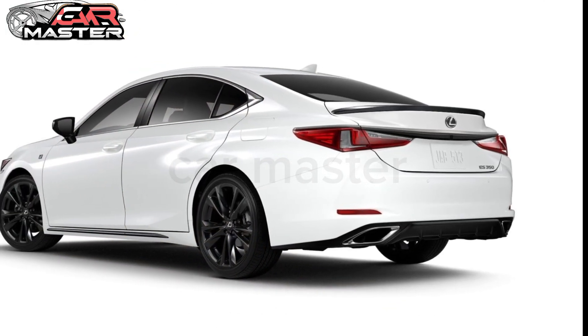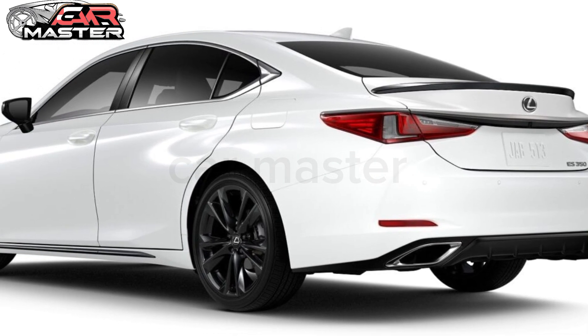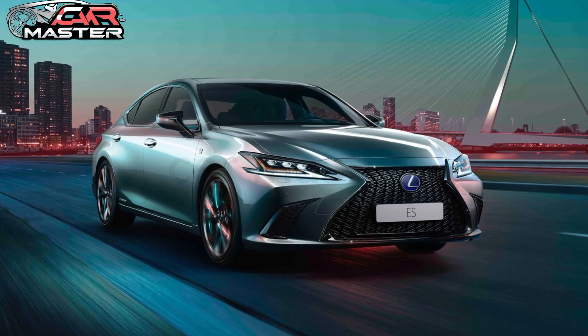Introducing the all-new 2025 Lexus ES, a sedan where luxury meets cutting-edge innovation. With a refined design that exudes sophistication, the ES is more than just a car — it's an experience.